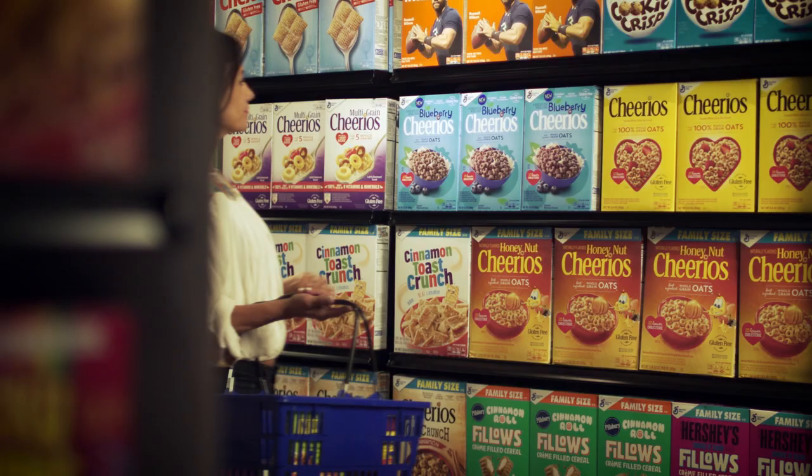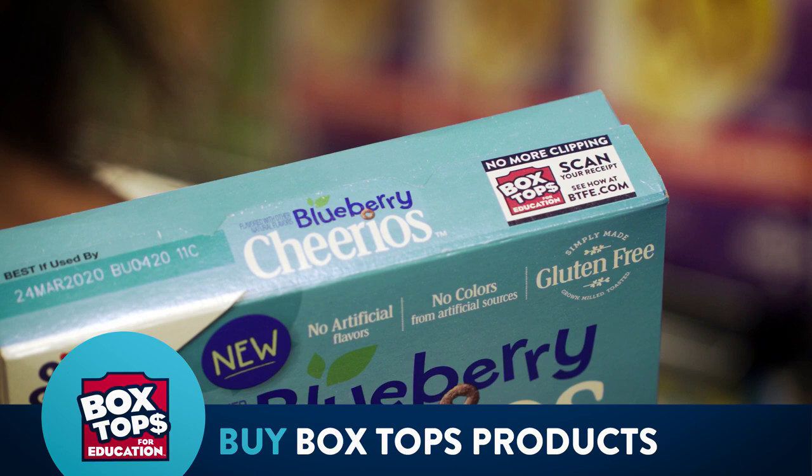Now it's easier than ever to earn cash for your school with Box Tops. Here's how it works. Buy your favorite Box Tops products. You can find Box Tops on hundreds of products throughout the store. Just look for the new label.